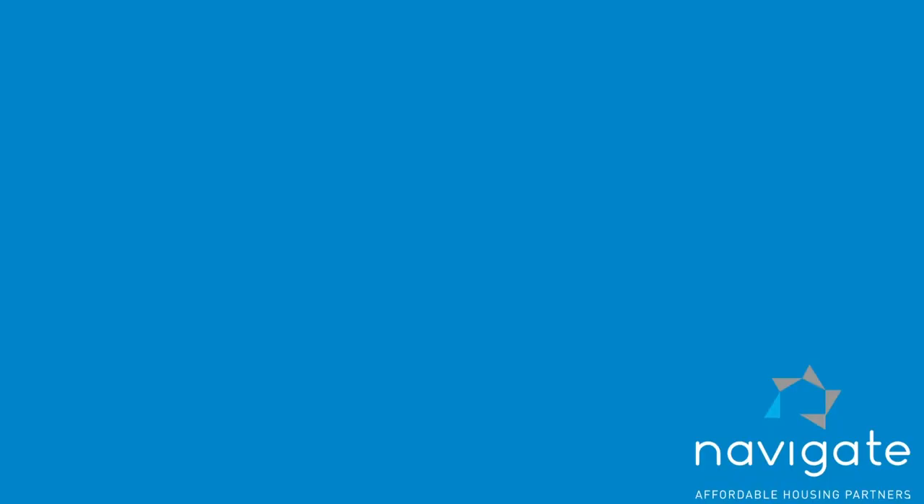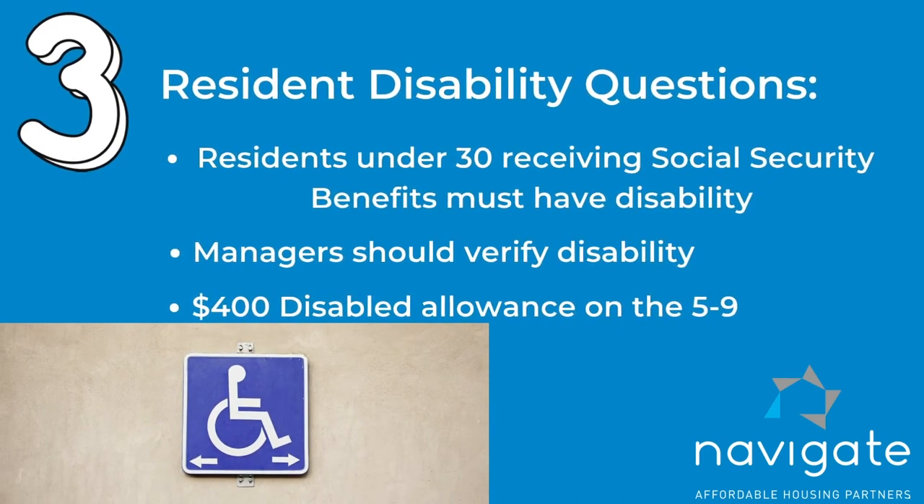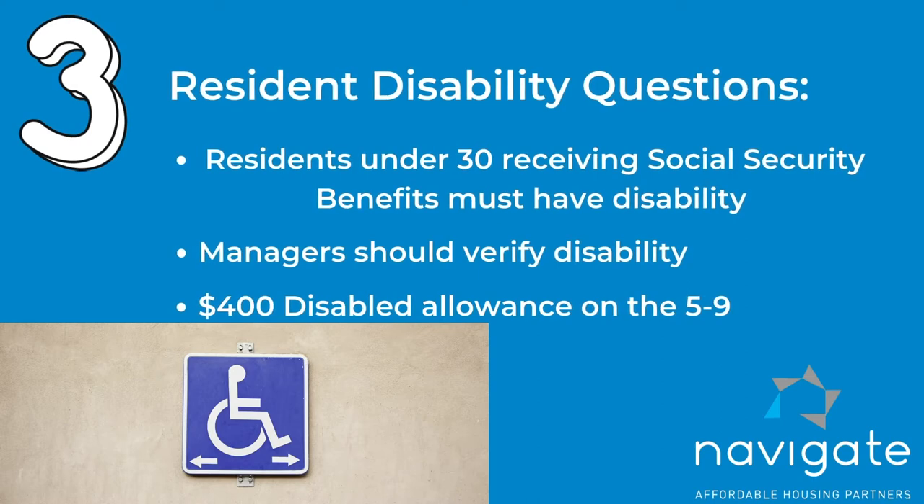Thirdly, if you have a resident that's under 30 years of age and they are receiving Social Security benefits — not SSI, but straight out Social Security — they must have a disability. Do check for that and verify that there is a disability. Otherwise, Social Security will only send a check if you're 62 years of age and older without having a disability. And make sure you give them the $400 ABLE allowance on the 5-9.